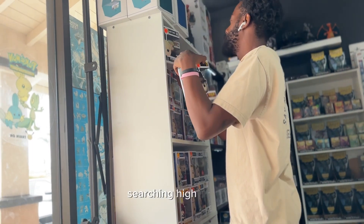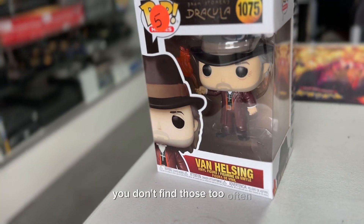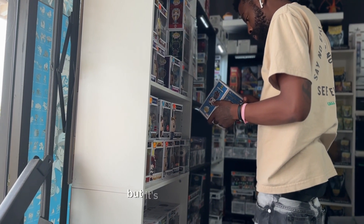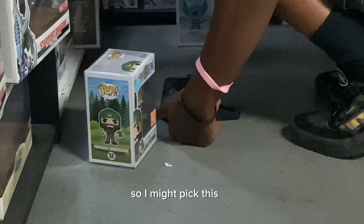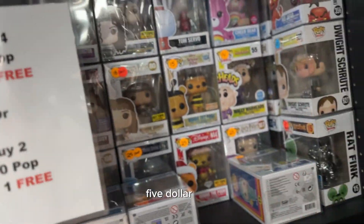I'm searching high and low. We were able to find some nice things in here today. This Van Helsing was an awesome find — you don't find those too often, but it's not worth very much, it's actually a common. I also found this Camp Fundays 2023 Lumberjack, 6,500 piece. They had a deal going: buy four $5 pops get one free, buy two $10 pops get one free — either way spend twenty dollars and get one free. That's what I ended up doing and I'm pretty happy.